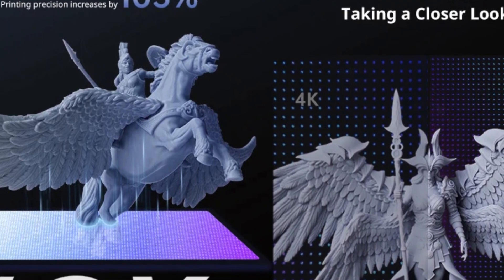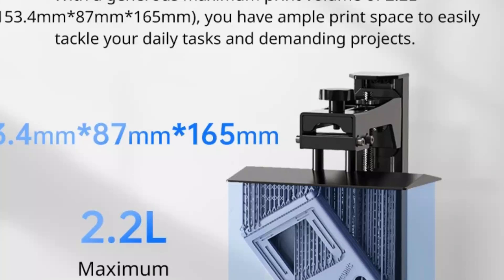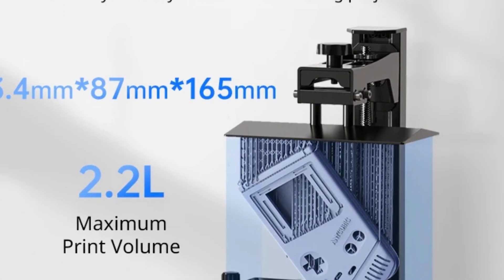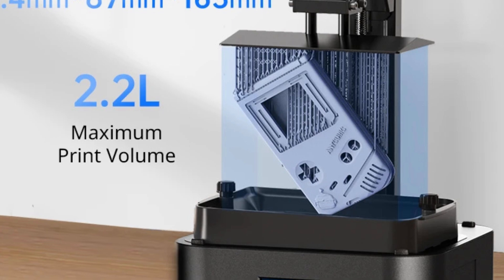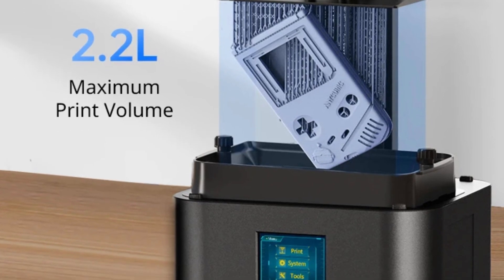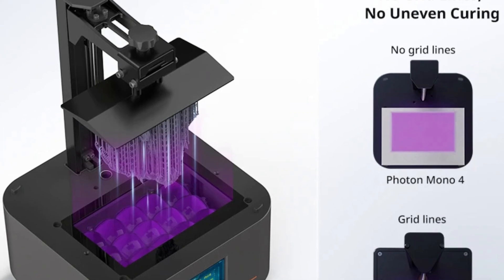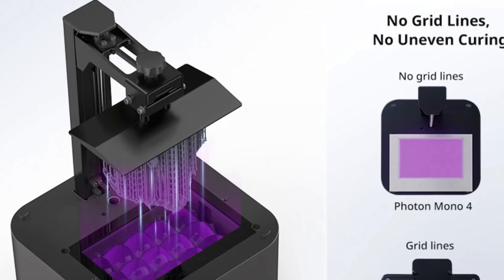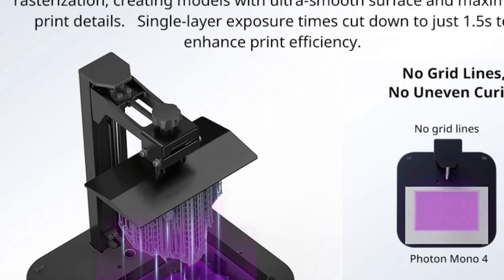Its precision improves by 105%, reducing detail size from 35 micrometers to 17 micrometers with a 9,024x5,120 resolution, ensuring exceptional clarity. The LiTurbo Matrix light source eliminates layer lines, achieving smoother prints with 1.5-second single-layer exposure. With a 2.2-liter build volume, it accommodates larger creations.